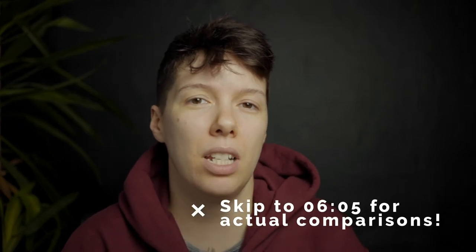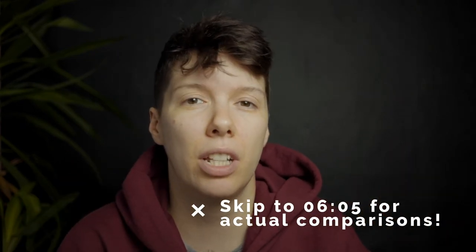Hey everyone. Today I'm talking about some of these new filters — well, I guess they're not all new — but the Moment Cinebloom and the new Peter McKinnon filters. It is the 30th today and the Peter McKinnon filter is available today, so I've been waiting to see if there's any more details about it for the 30th.